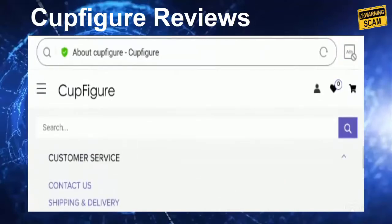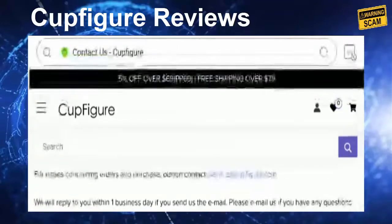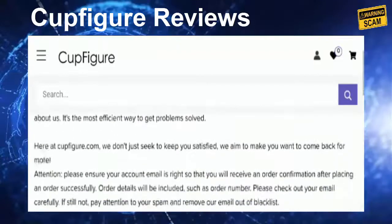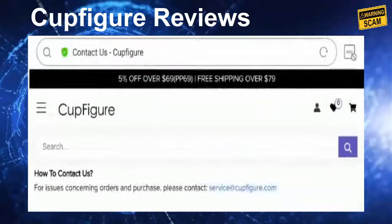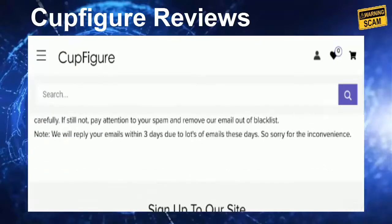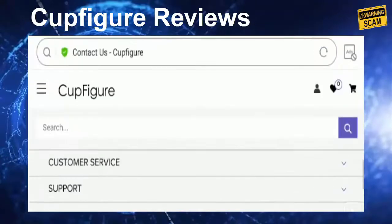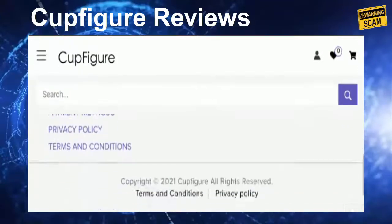Let's check out the contact page. They have only provided an email address — service at cupfigure.com — which matches the domain name, and that is a good sign. However, they have not provided a contact number or official address, which is a negative sign. They have also mentioned they will reply to emails within three days due to high volume, and this information appears to be copied, which is another negative sign.